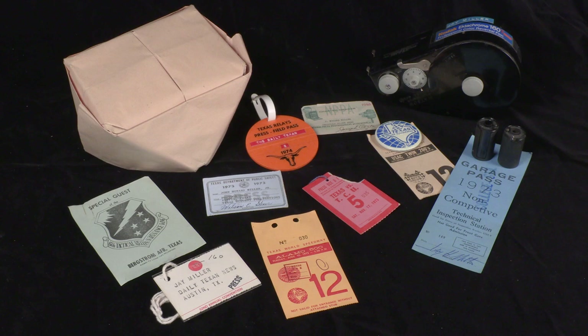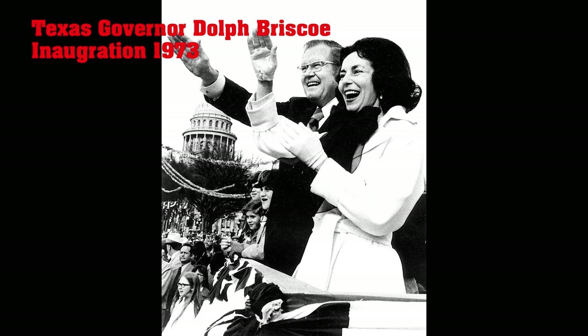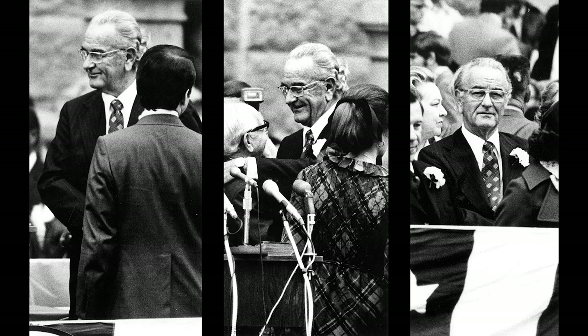Once I even had words with former President Lyndon Johnson. He was attending the inauguration of Texas Governor Dolph Briscoe. I was on a ladder, and he bumped into it. He grabbed the ladder and said, 'Son, you be careful up there.' I replied, 'Yes, sir.' Two weeks later, he was dead.